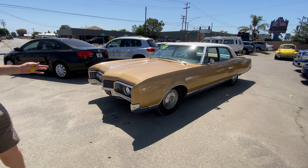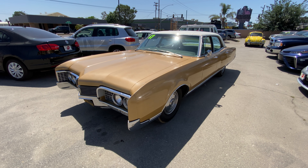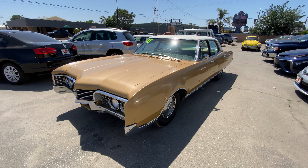Right here we have the 1967 Oldsmobile 98 Luxury Sedan edition, and we're going to do a walk around and just kind of show you this beautiful car.